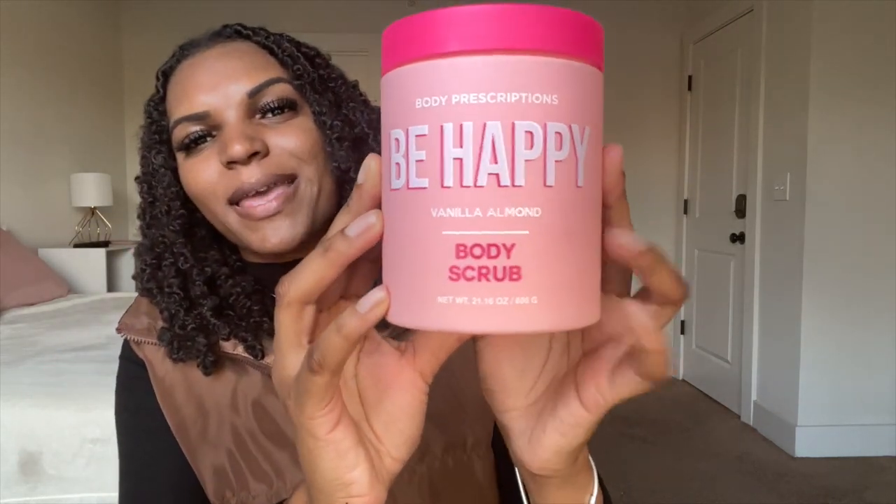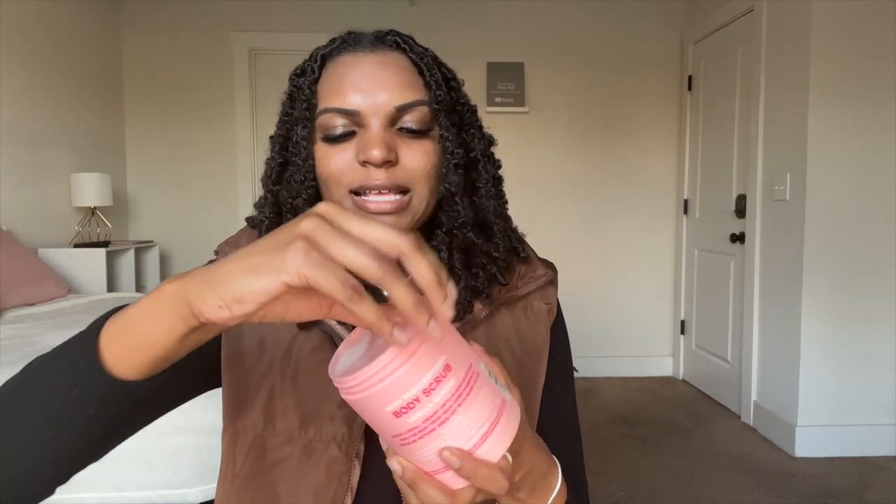The next product I got is a body scrub by Body Prescriptions. This is the one that says Be Happy — it is vanilla almond scented. A lot comes in these, so I'm going to open it up so you can see what it looks like on the inside. I feel like my other one was definitely filled up more, but it's still a good amount.